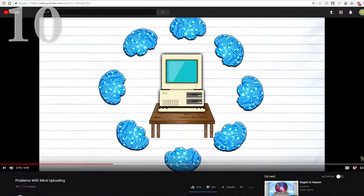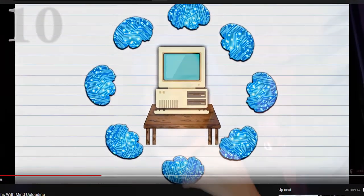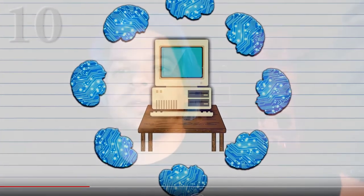Next is Problems with Mind Uploading from a channel called Exurb1A. It's kind of like a science channel, but much, much more British — yeah, that's the best explanation I've got. Basically, if you like science and explanations about technology, and also humor like Monty Python, you're gonna love this. It's kind of like Doctor Who on crack.